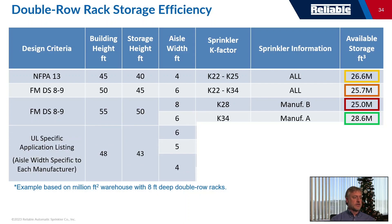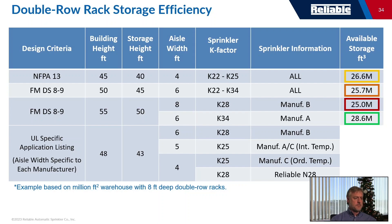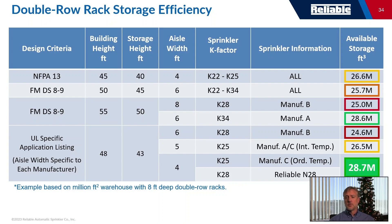Looking at specific application listing options compared together: it really boils down to aisle width, which determines available storage capacity. With a six-foot aisle, you can only store 24.6 million cubic feet — no better than building to 45 feet with a standard K-22 or K-25. With a five-foot aisle, things improve somewhat. But if you can find a sprinkler with a four-foot aisle, you really increase your available storage capacity.